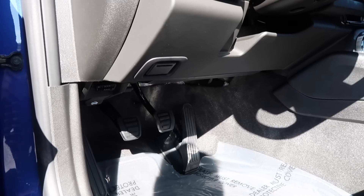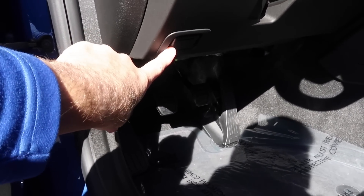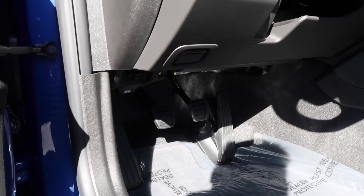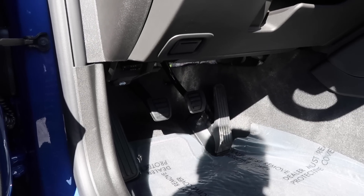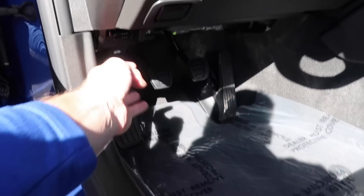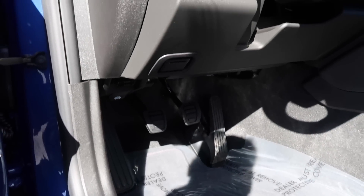Before we head to the engine, here's where you put the SD card for the performance data recorder. I always recommend a 32GB SD card — it gives you plenty of recording time. You want to use a full-size SD card, not a micro SD card with an adapter. Now let's pop this hood and I'll show you the best thing on this car.